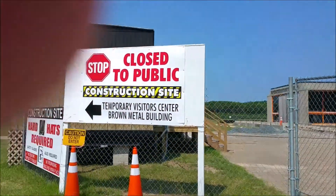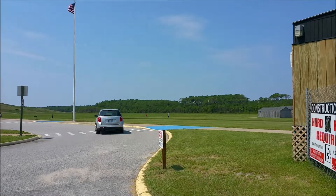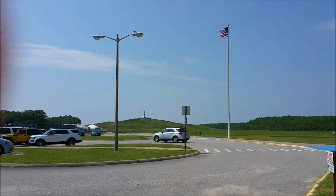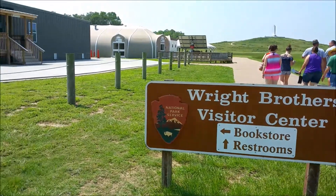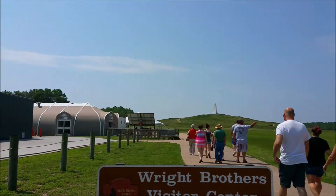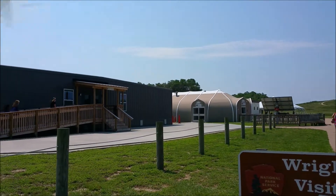That's where they had their first flights, and up there is the Wright Brothers Memorial — maybe we'll climb to the top too. We found the sign, which has been moved to the temporary building. It's got the memorial in the background, which is pretty cool. Let's go in the temporary visitor center and see what's there.